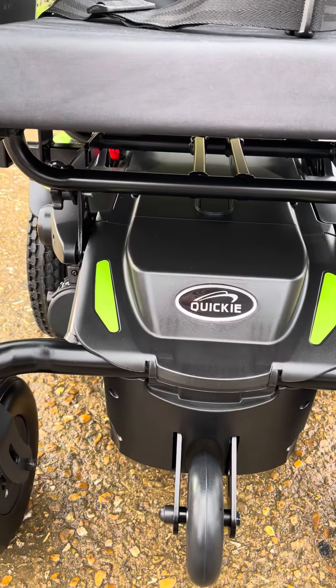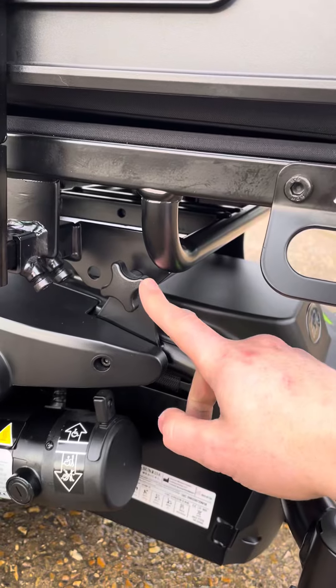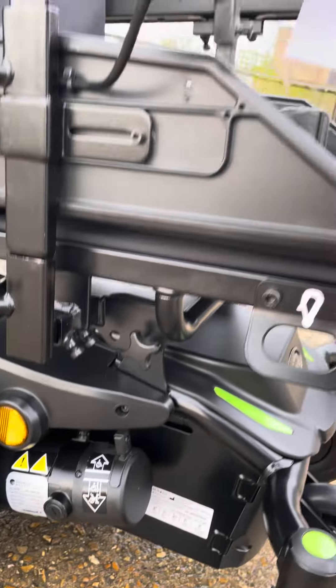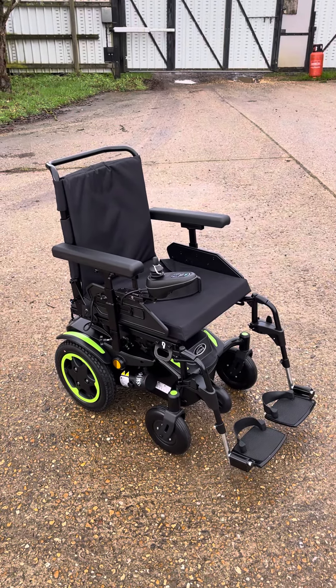The seat angle is adjustable manually, like these, so you can adjust the angle of the seat. All on sale at Platinum Mobility.